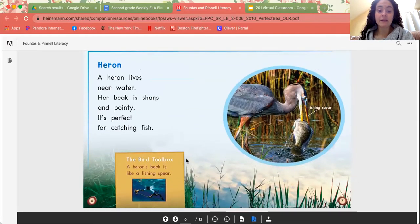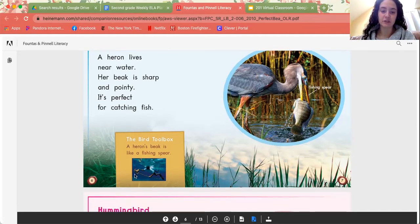Heron. A heron lives near water. Her beak is sharp and pointy. It's perfect for catching fish. She's got a big old fish and it looks like that beak goes right through the fish's body, showing that it's using it as a spear — almost like a sharp, pointy, long stick to capture the animals. A heron's beak is like a fishing spear, and you can see a fishing spear right here.